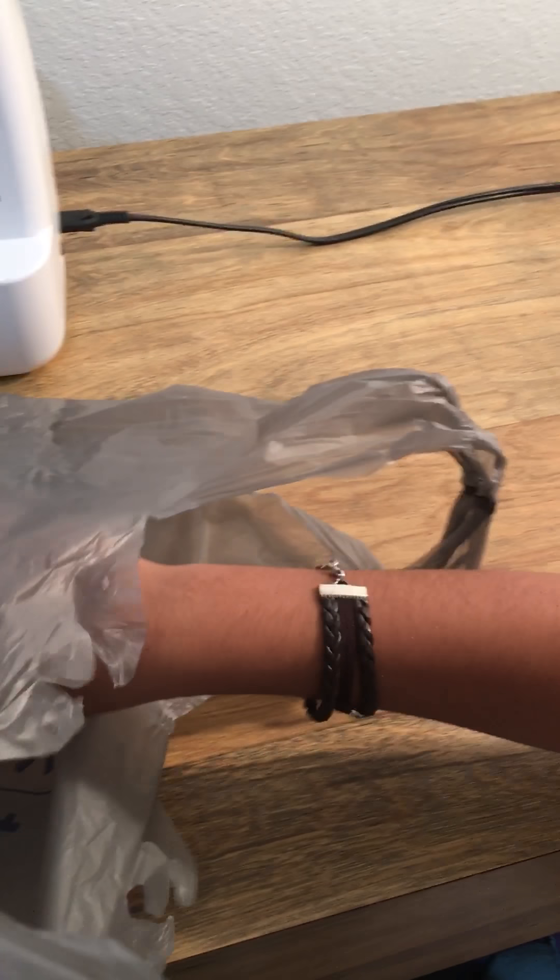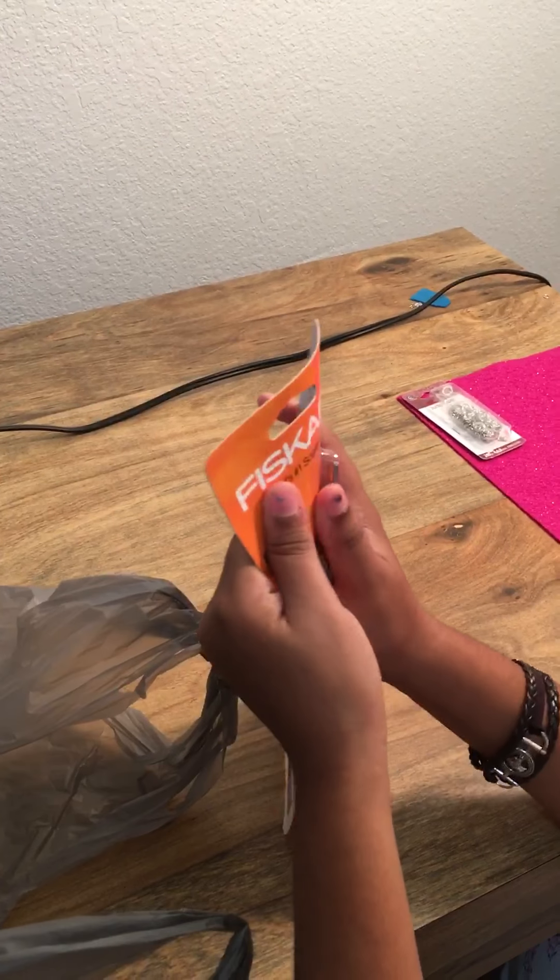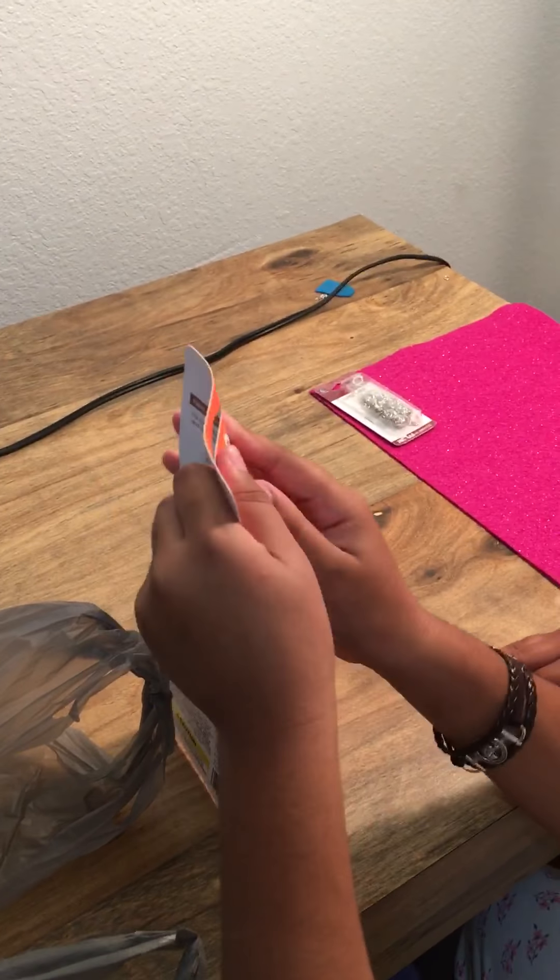I have jump rings. And I have a brand new pair of scissors. I'm going to open these up.